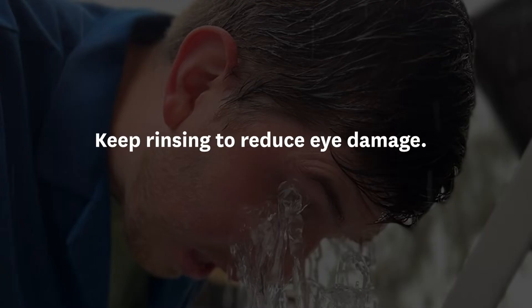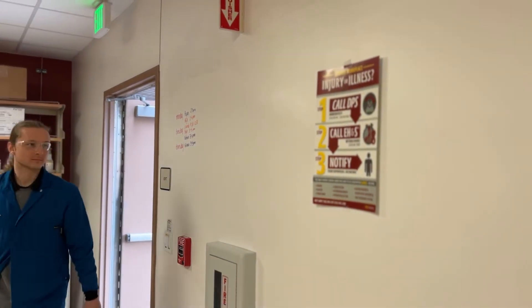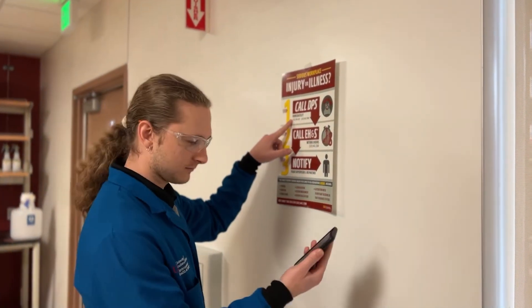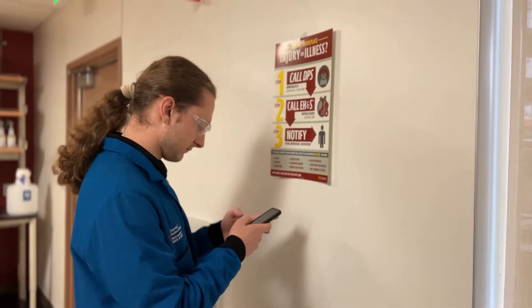This is a critical moment where much of the eye damage can be reduced or possibly eliminated until medical help arrives. As you are rinsing your eyes, a co-worker should call DPS to request medical attention. If you are alone, call DPS after you have fully decontaminated.